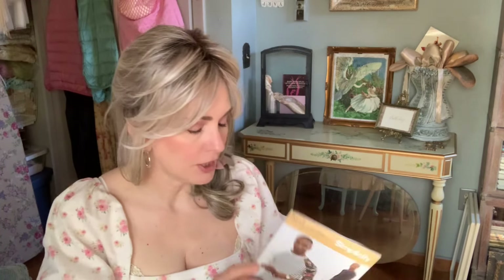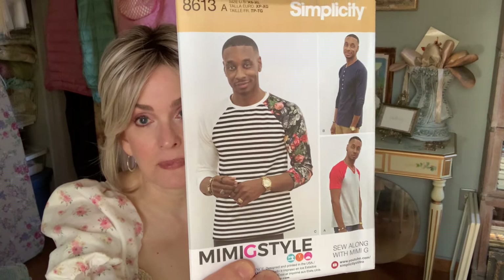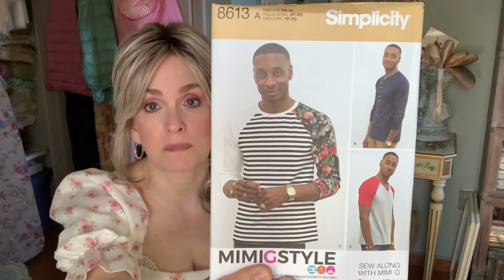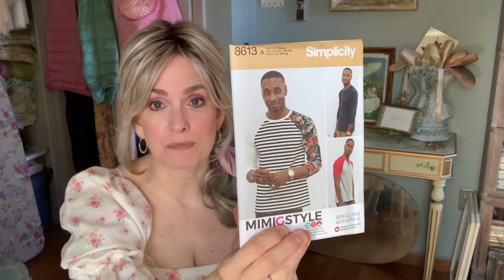The next one is Simplicity 8613 — a guy's raglan tee. I'm thinking I might make some of these for my uncle, and I hope to make some for my son if I can make them really perfect. He has a really high standard for quality, so I want to get some really nice fabric and make them beautifully.